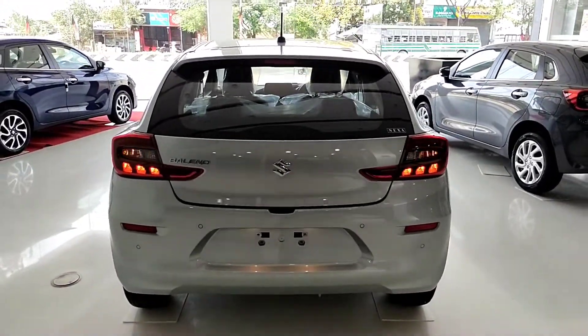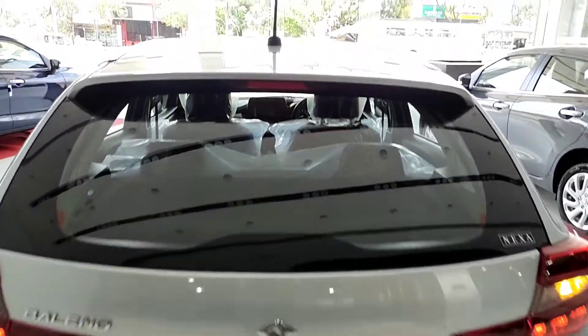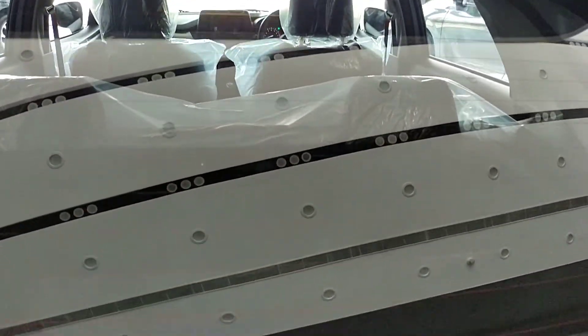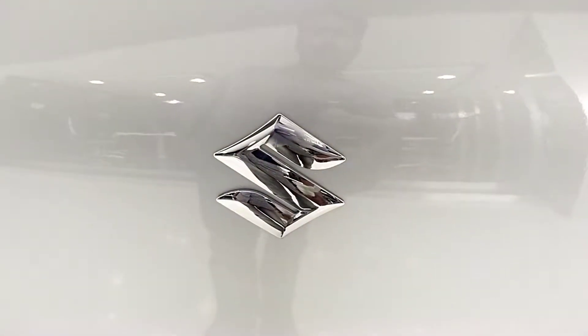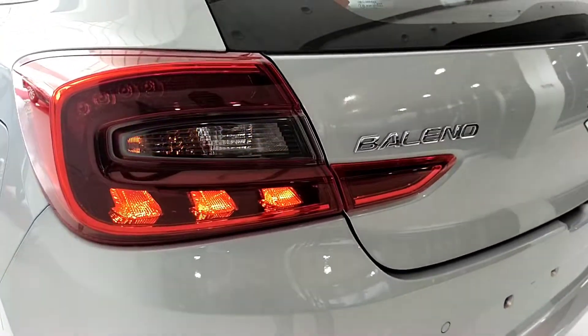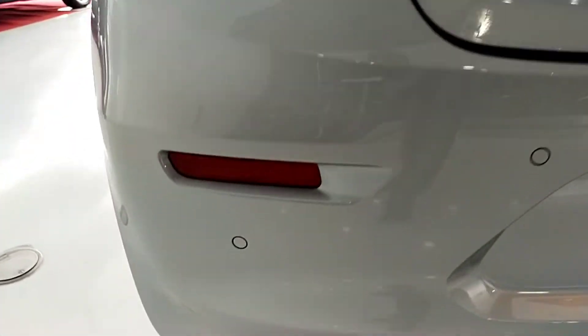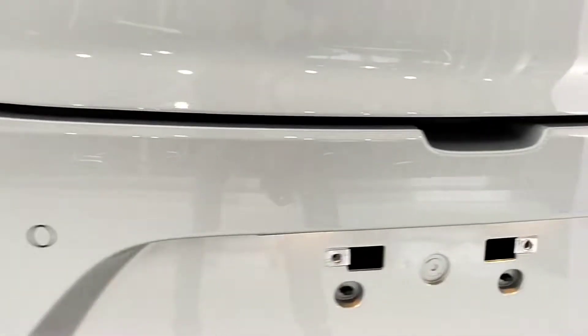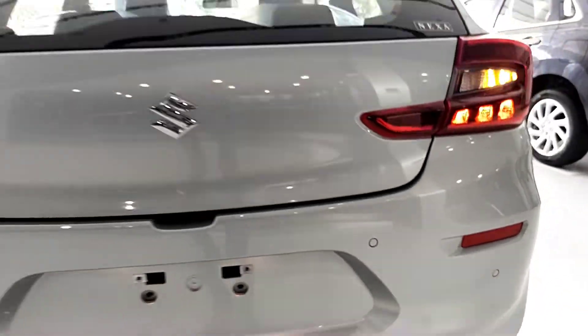In this Delta variant, there are changes in the back side as well. There is a shark-fin antenna. There is an integrated spoiler with a stop light. The Delta variant also has a rear window wiper. In the rear, there is a reverse camera. There are signature LED taillights, reflectors, and four rear parking sensors.